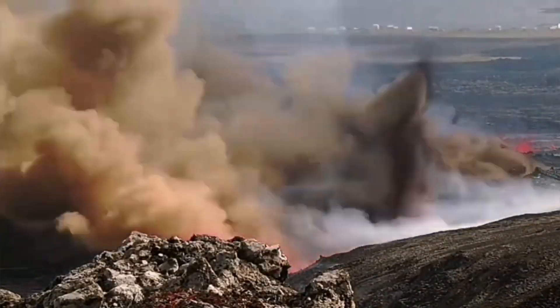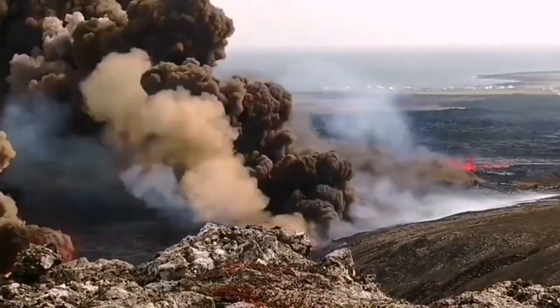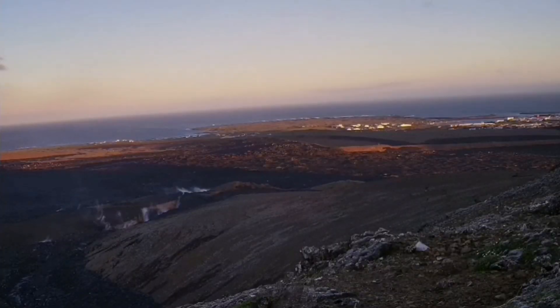It came in contact with the water from the rain gathered there and it exploded, creating huge explosions — phreatomagmatic explosions, as you can see here.